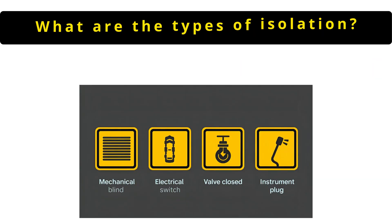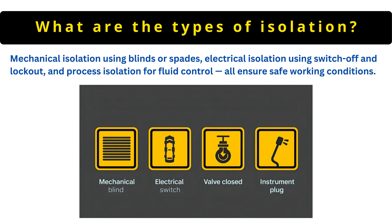The next question is: what are the types of isolation? Mechanical isolation using blinds or spades, electrical isolation using switch-off and lockout, and process isolation for fluid control. All ensure safe working conditions.